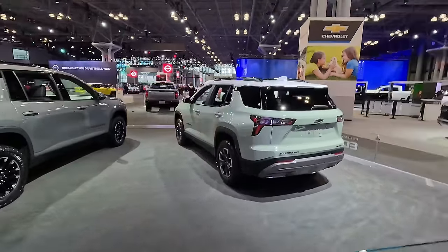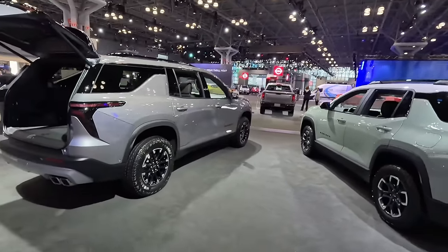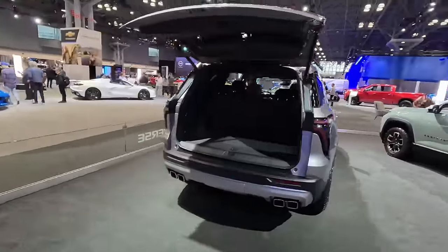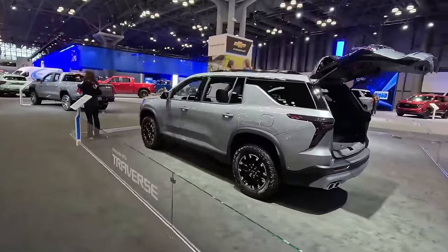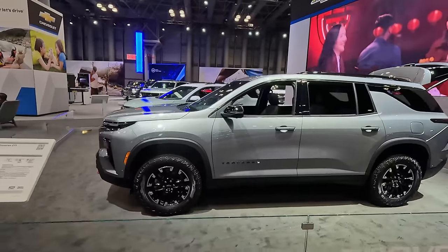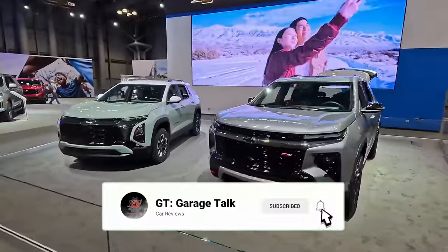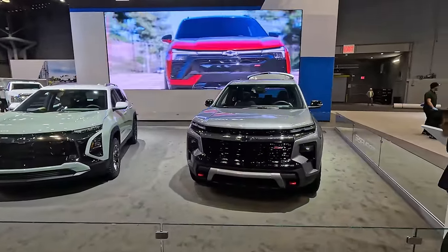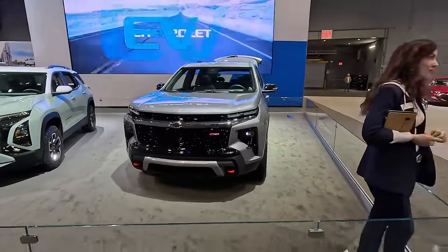This is the Active trim of the Equinox — again no E — you can see we get all-terrain tires but no Z71 trim, just Active on the Equinox. You get the Toyota 4Runner-style white roof on this one, very boxy styling that borrows heavily from the just-updated Traverse. The Traverse build-and-price site just went up — you can see all the colors, all the options. This is one that definitely appeals to me; I'm very interested to see how it stacks up against competition, especially the Hyundai Santa Fe XRT.